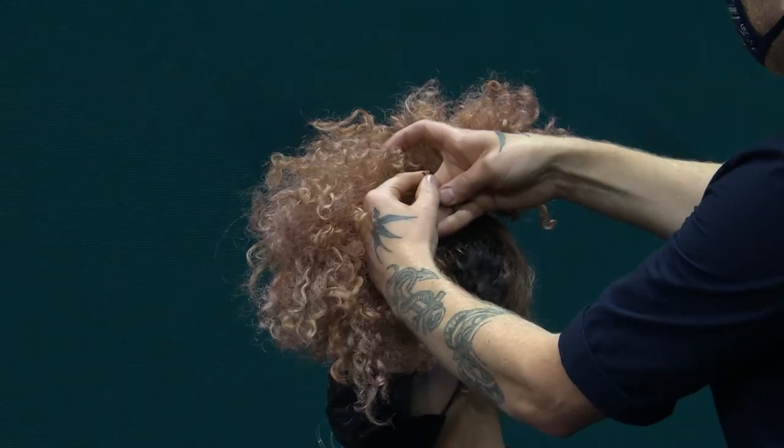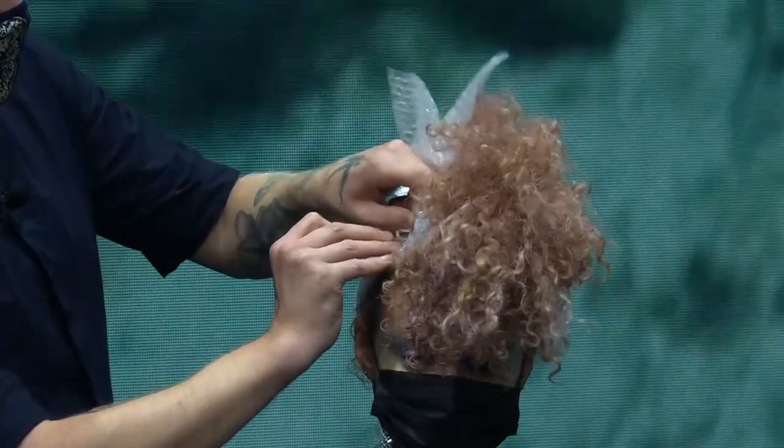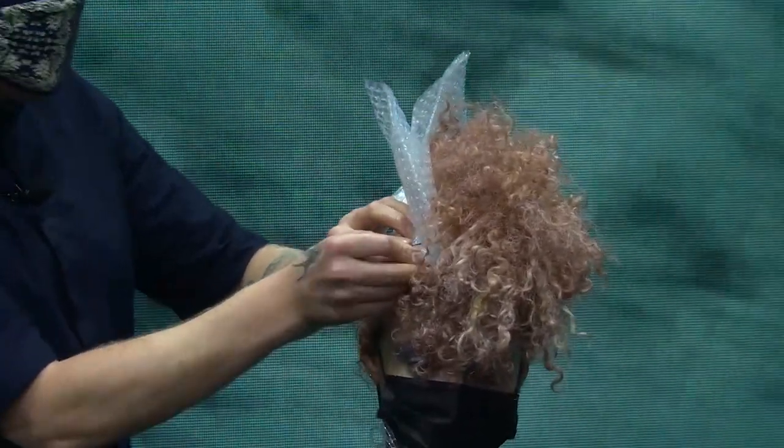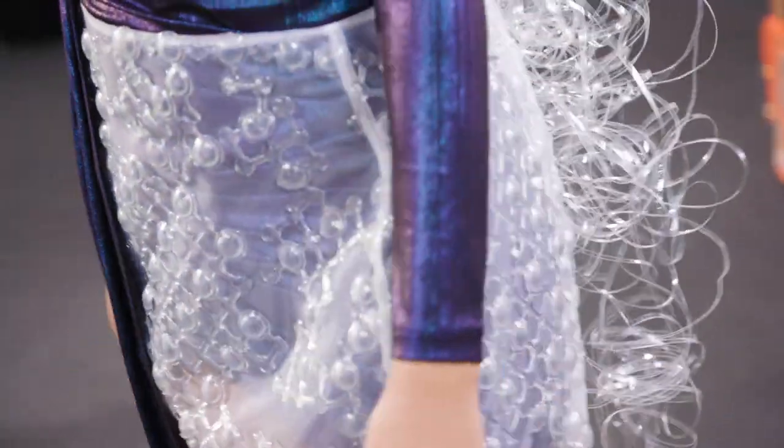It's really pumped up the volume as well. Then I've worked with a high ponytail, pinned in some sections, then working with some fine pins, just worked in this bubble wrap. Working with this plastic pollution theme, but turning it into something a little bit more beautiful and editorial. Thank you.